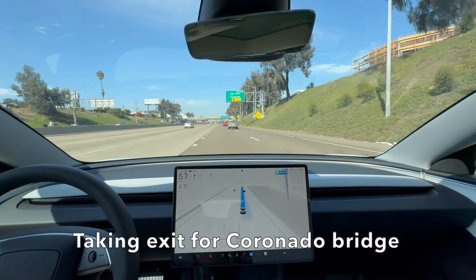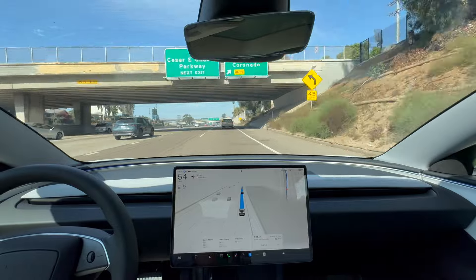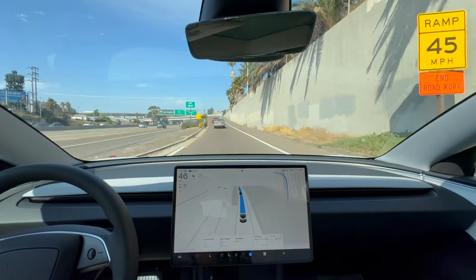Here's where it did a really good job — it crossed over two lanes to get off the exit for the Coronado Bridge.